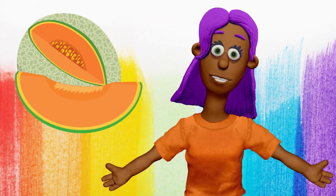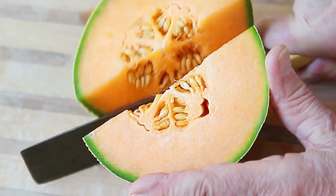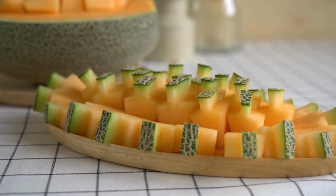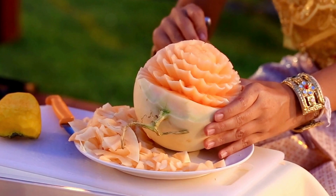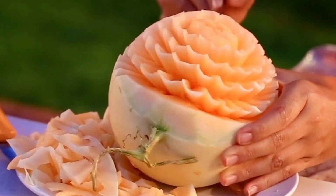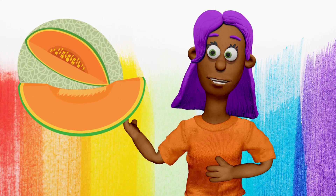And what color is this watermelon? Orange. That's right! This watermelon is orange too.